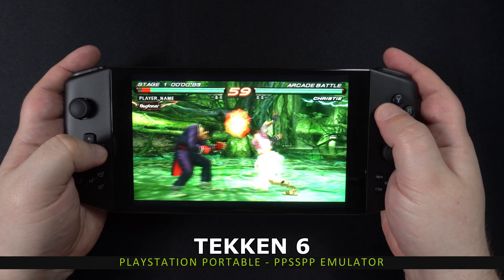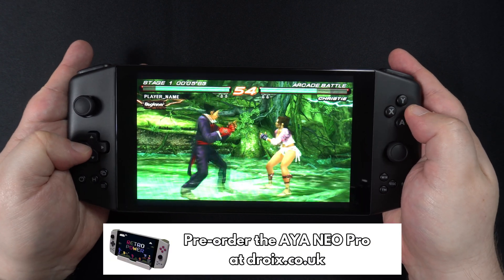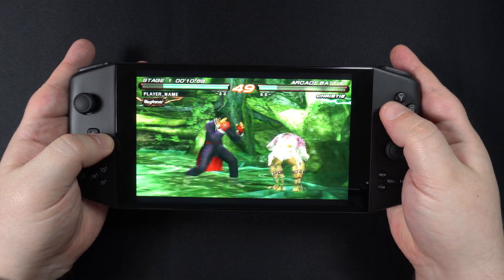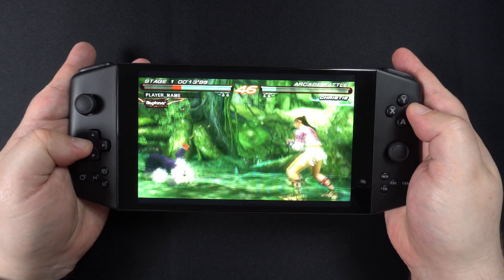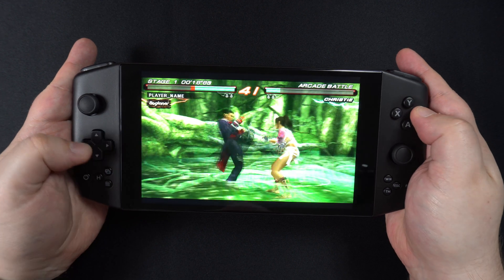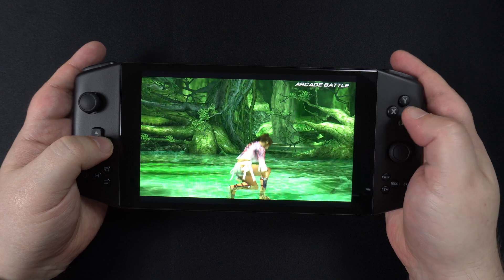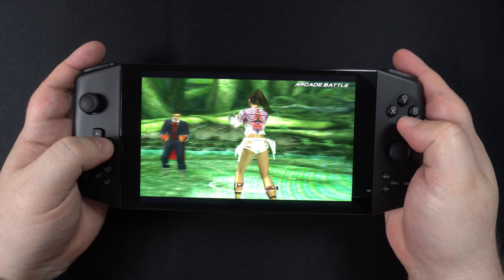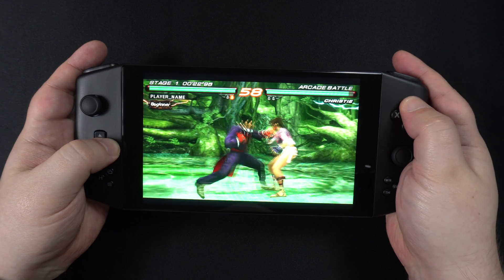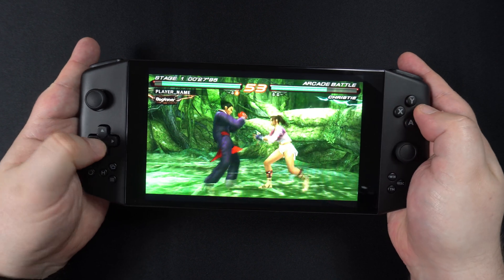Overall, the INEO Pro is very good for emulation in my opinion. It can play many systems up to the more recent ones, including some games on current generation handhelds. I am more of a retro gamer, so the INEO Pro is more than capable of playing everything up to the PlayStation and Dreamcast era. On the more modern systems, you can definitely spend some time tweaking the emulators — things like internal resolution and frame skipping — to squeeze a few more FPS out if you wanted to.